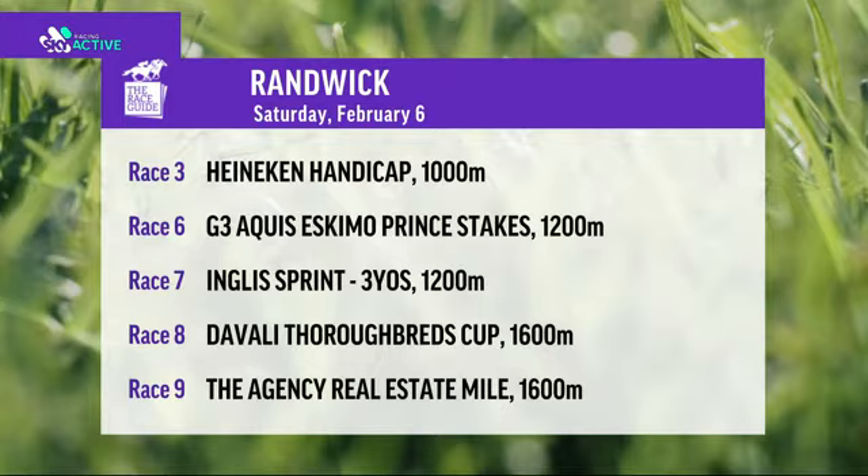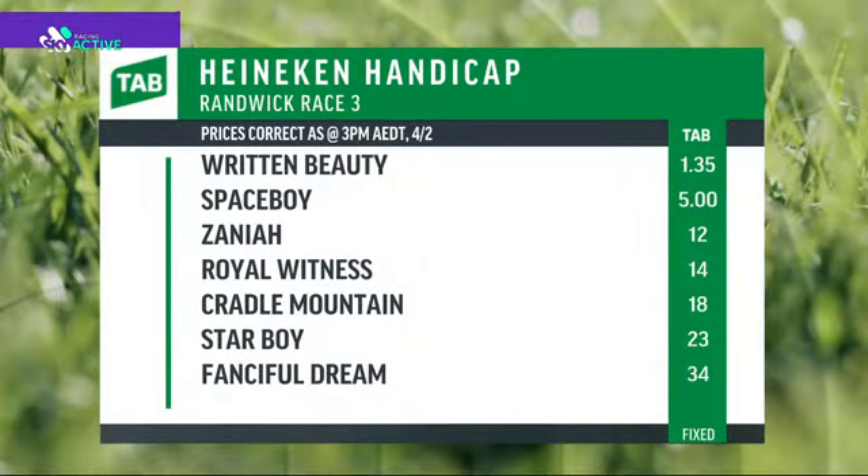Six, seven, three short-priced hawk runners - which ones do we like, which ones don't we like? I love the Randwick Mile race eight, and race nine - got to do them too. Race three, the Heineken Handicap over the 1000 metres - that is where we are going to start. Let's have a look at the shortest price favorite of the day. Wow, this horse is going to be $1.35 come Saturday.